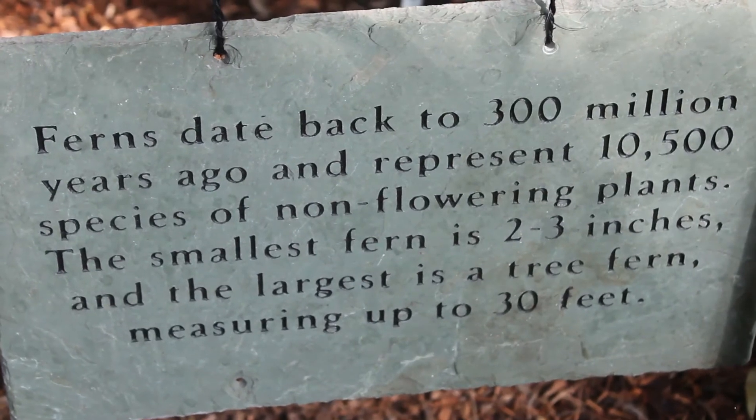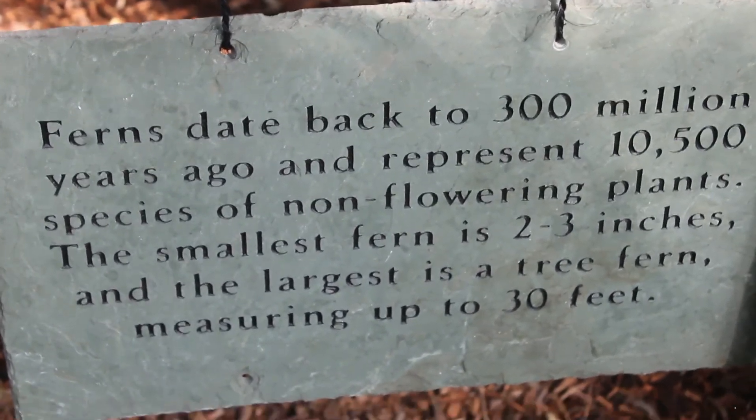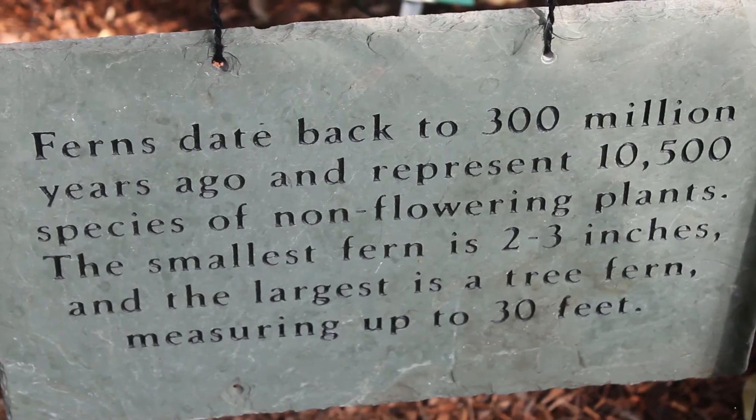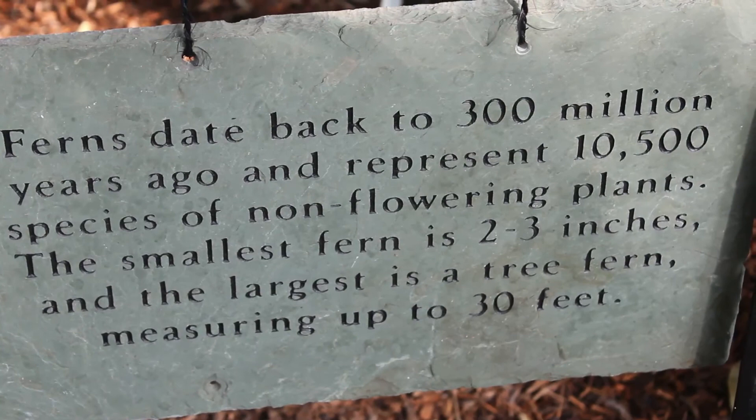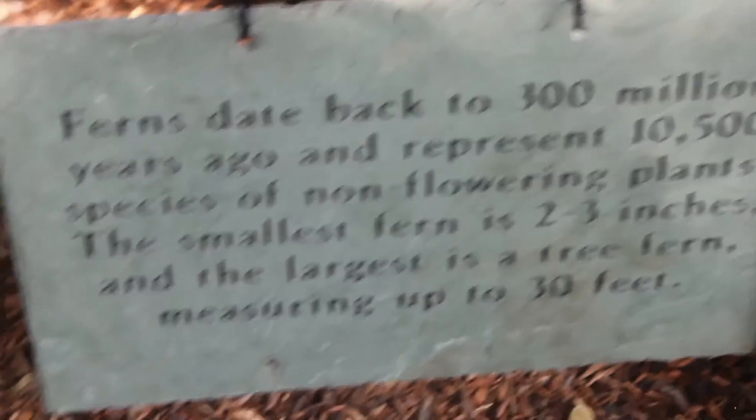Ferns date back to 300 million years ago and represent 10,500 species of non-flowering plants. The smallest fern is 2 to 3 inches and the largest is a tree fern, measuring up to 30 feet. Cool. That is pretty neat. Neato.